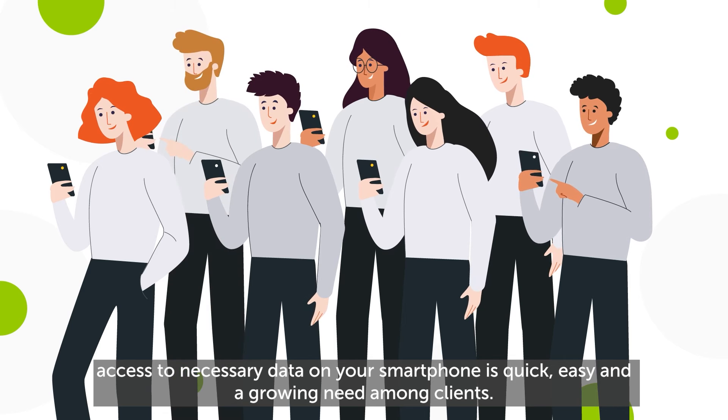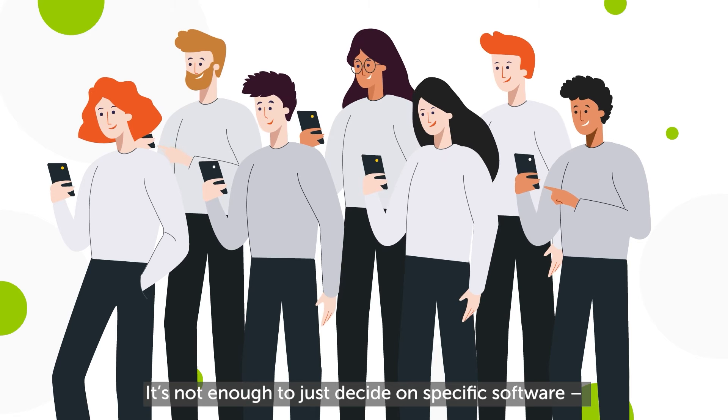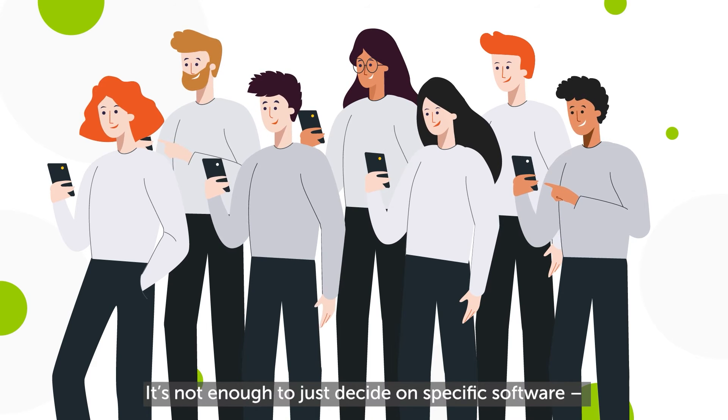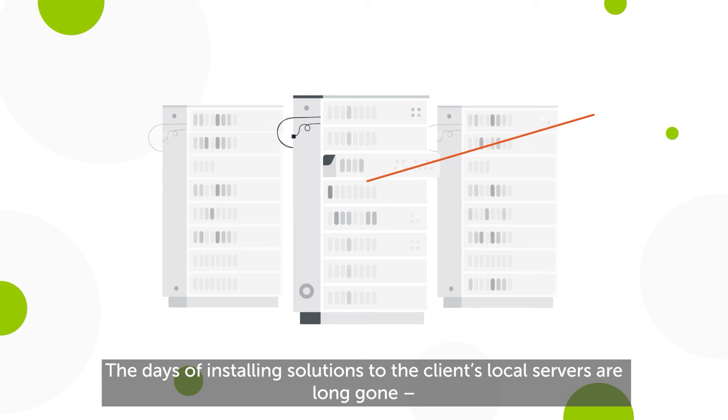You should also check which software has a mobile app version. Access to necessary data on your smartphone is quick, easy, and a growing need among clients. It's not enough to just decide on specific software — you should also consider how to run the software.